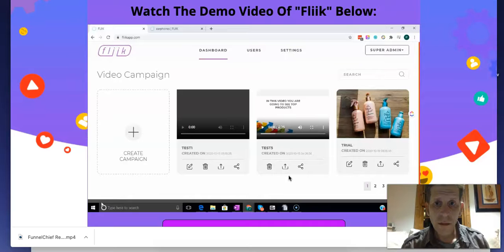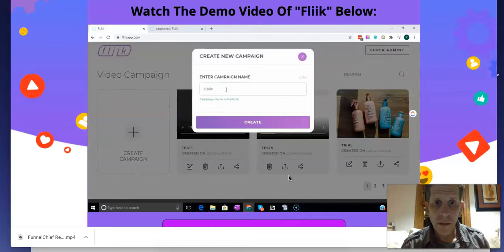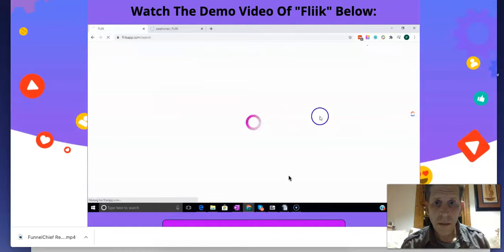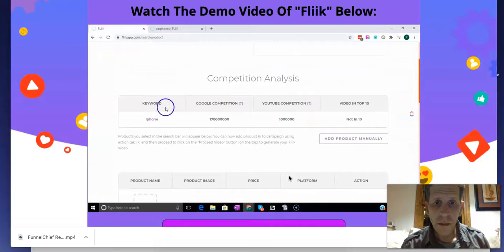Now let me show you how this works. Once you log into Flick, you'll see a screen just like the one in front of you now. The first step is to click Create a Campaign, then enter a name for the campaign, click Create, and choose from Compare Products or ClickBank Products. We need to find what customers are actually looking for, so let's drop in a phrase — say iPhone — and click Search. The first thing you'll see is the competition analysis for the phrase you've added.